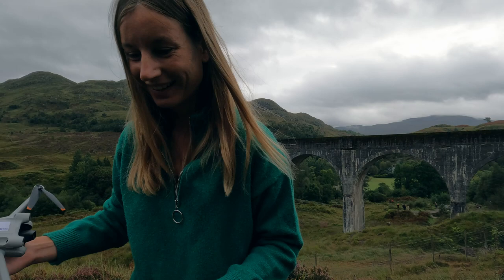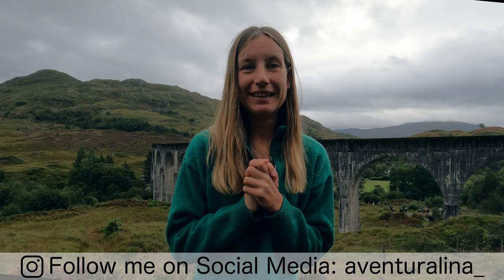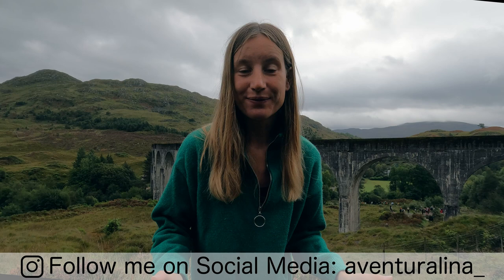I gotta pack my things up and then we will go back to the car. I think everything worked out as I wanted it to work out. At some point the drone was losing a little bit of signal, so I couldn't follow the train even more. But anyway, this was a super fun and exciting experience. I'm super happy how things turned out. This is probably also the closest that I will ever get to Hogwarts. Bye-bye, Hogwarts Express Bridge — we are now going to continue our way to Glencoe.